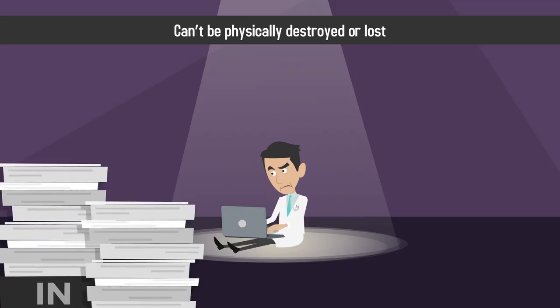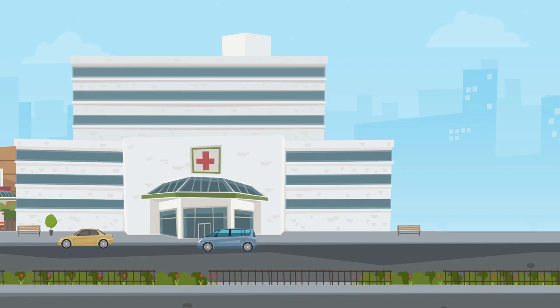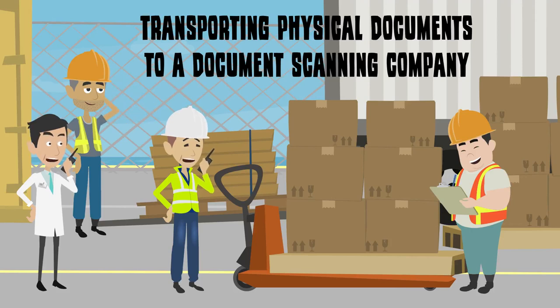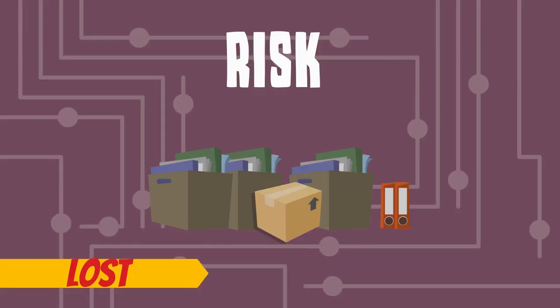Due to the large amount of paperwork that any medical practice must manage, it can be difficult to consistently scan documents in-house. Many medical practices outsource their document imaging to a third party for this reason. Transporting physical documents to a document scanning company, whether by mail or other delivery method, places the documents at risk of being lost or damaged.